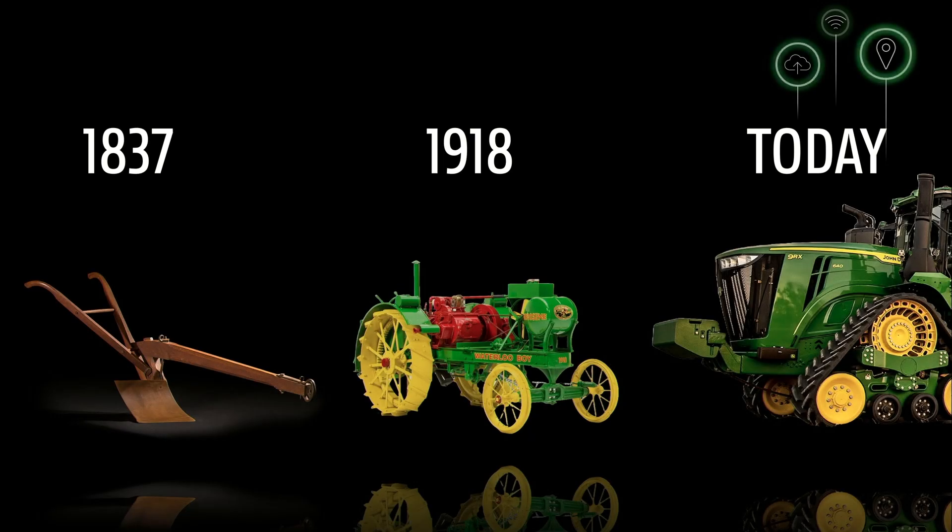We've been on a very long trajectory from 1837 to today of transforming products, taking advantage of things like internal combustion engines with the Waterloo Gas Engine Company in 1918.